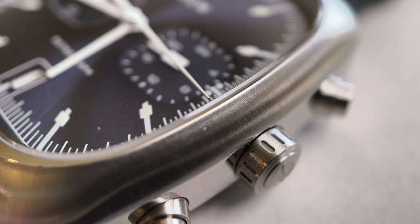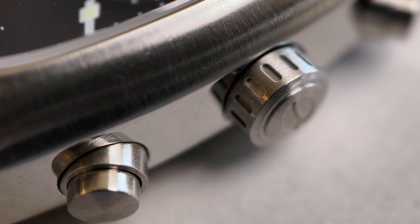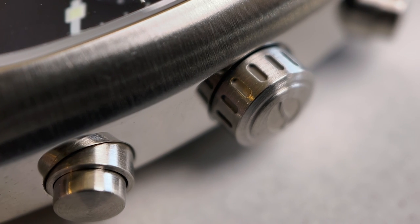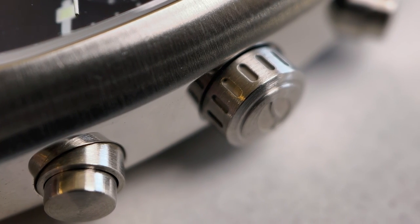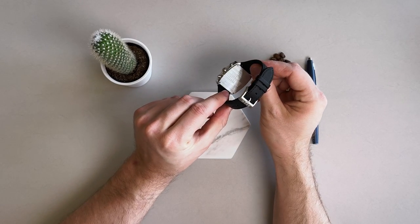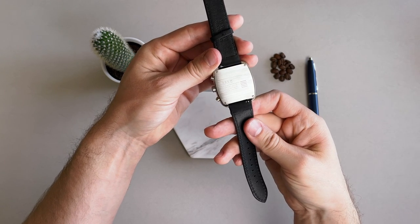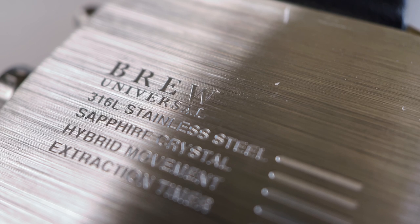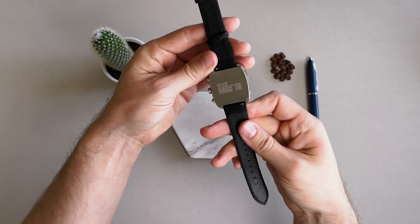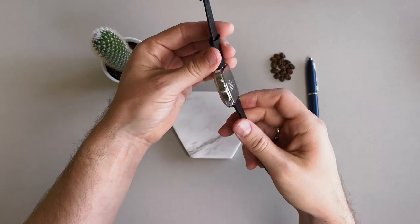The dial is protected by a flat sapphire crystal. The right side of the case features two small chronograph pushers and a non-screw-down crown signed with Brew's coffee bean logo. The case back is completely flat and horizontally brushed, held down by four screws in each of the corners. The text on the back shows 'Brew Universal,' which might be a relic from a prior name. The case is water resistant to a modest 50 meters — good for rain and light splashing, though the style isn't something you'd take into the water anyway.